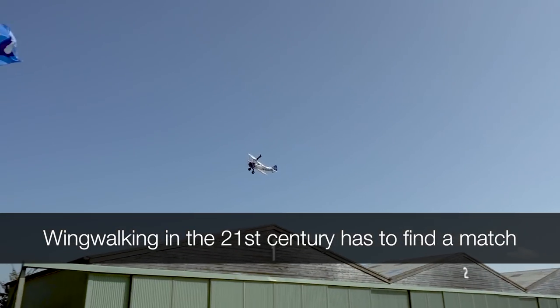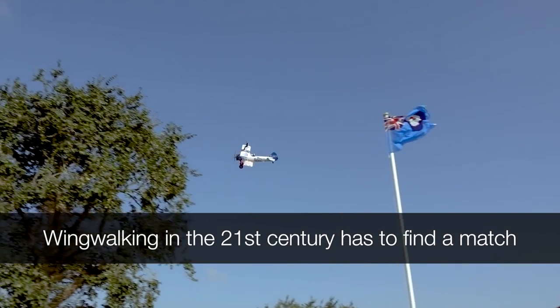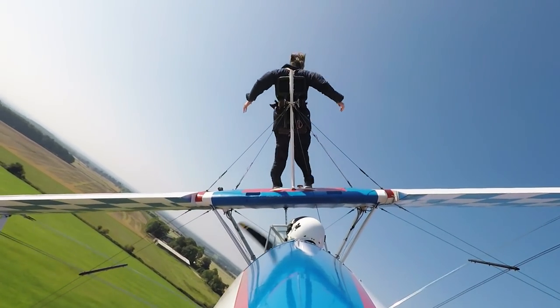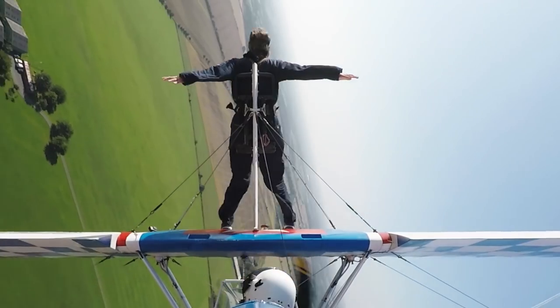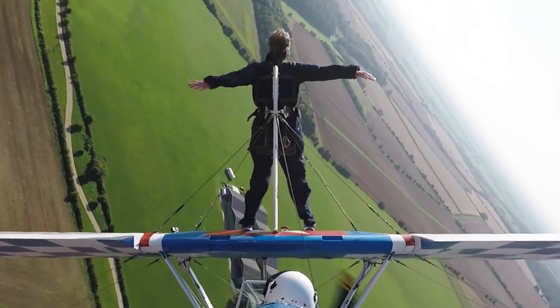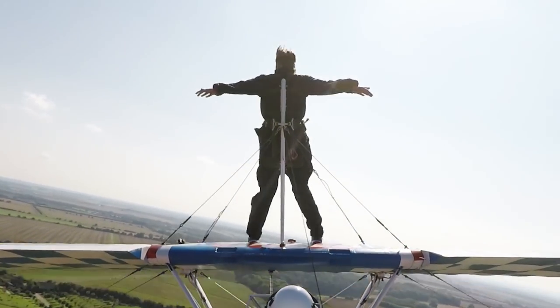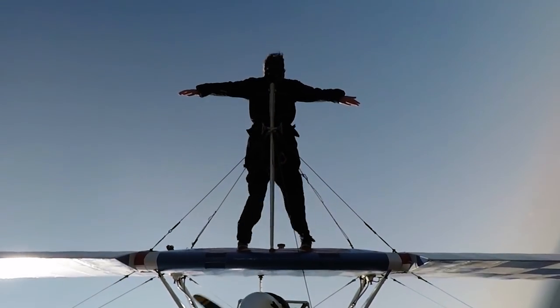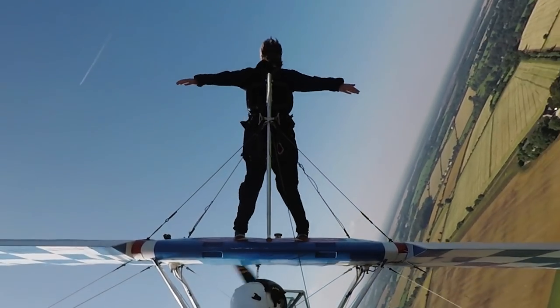They do have a perfect safety record. Wing walking in the 21st century has to find a match between safety and the spectacle on the ground. The main difference from having someone on the wing is that there is a significant amount of drag from that person — it's a bit like flying an aircraft with your gear and flaps down. You'll need more power to fly and you need to check the trim as well, because the people on the wing provide a forward centre of gravity.